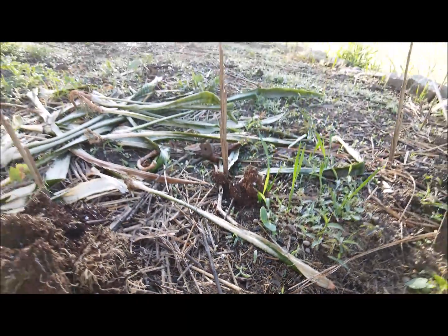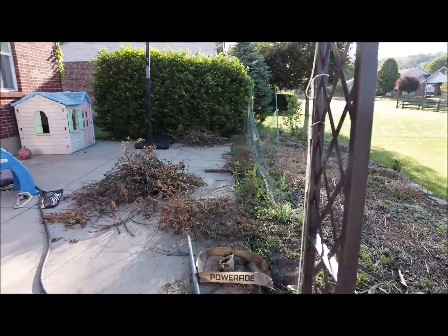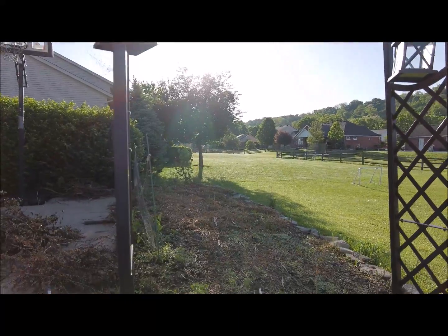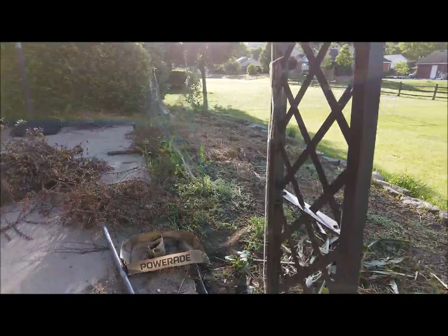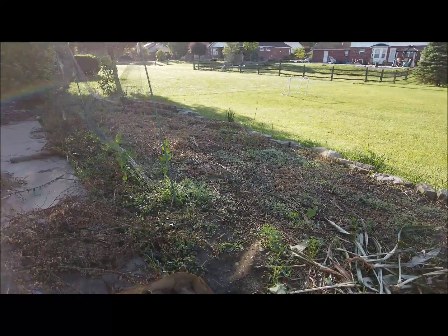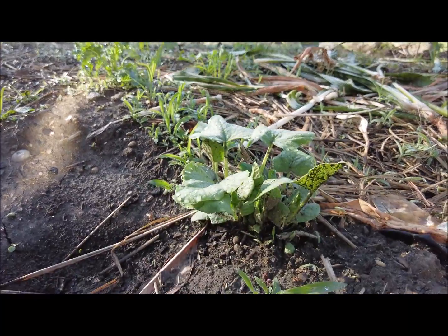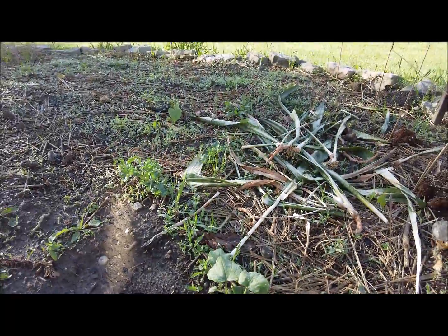I'm thinking of cutting down my neighbor's tree over there — it takes away the sun in the morning. I could get another hour of sun on the garden without it. Here's where clearly a bunch of pepper seeds had fallen and a bunch of seedlings came up.